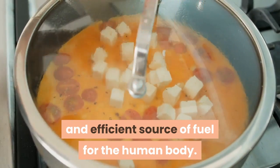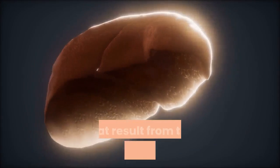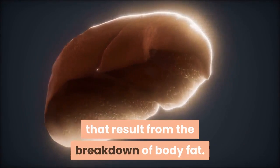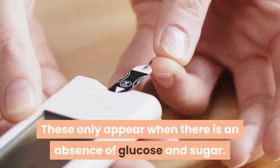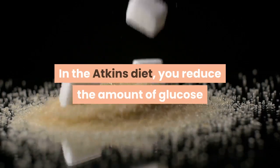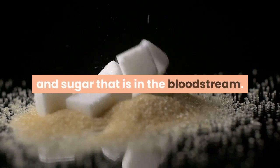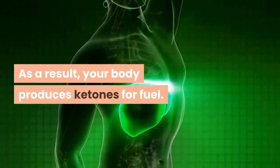Ketones are normally an efficient source of fuel for the human body. They are created in the liver from the fatty acids that result from the breakdown of body fat. These only appear when there is an absence of glucose and sugar. In the Atkins diet, you reduce the amount of glucose and sugar that is in the bloodstream.